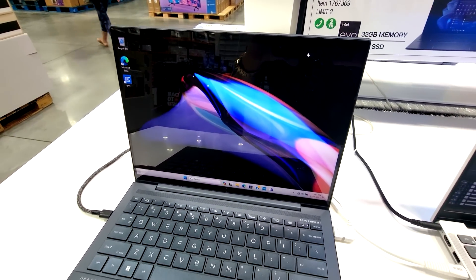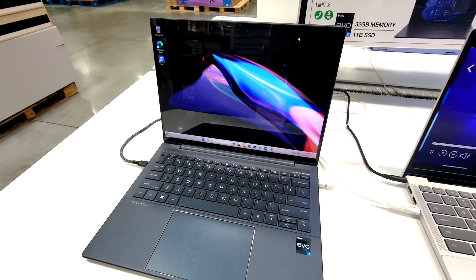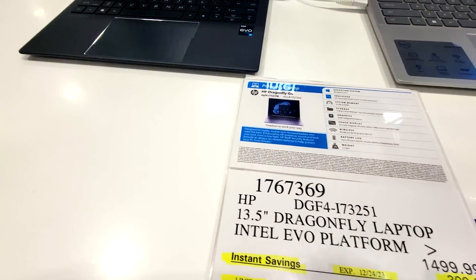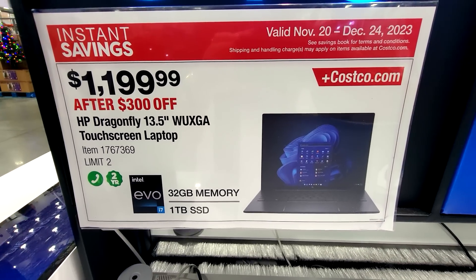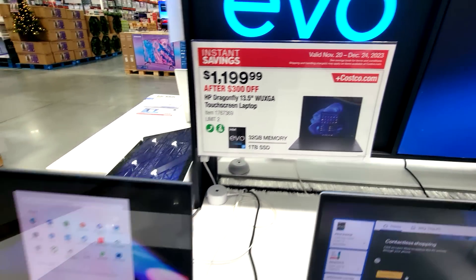You do have this particular HP Dragonfly 13.5-inch with a WUXGA touchscreen — you can touch the screen on this too, which I like. This one is $300 off and you have until December 24th on this deal. It's built on the Intel Evo platform with 32 gigs of memory and a terabyte of solid-state storage.